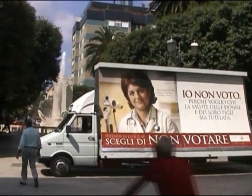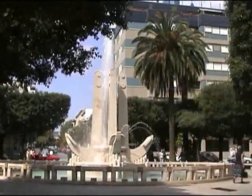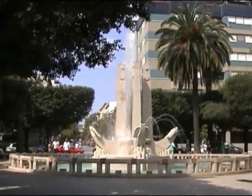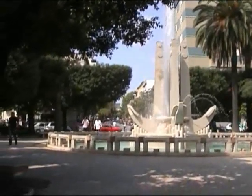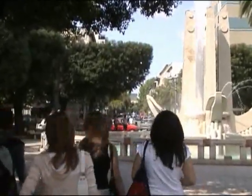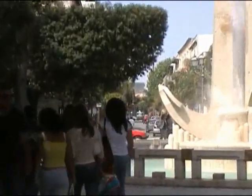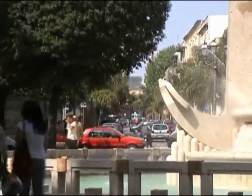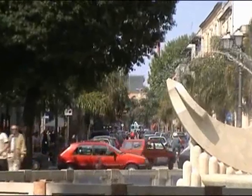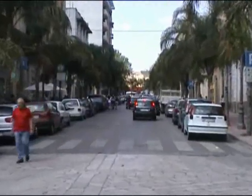It looks as though it's election time in Brindisi, but the fountains are still going and it's very pleasant here. We must make our way to the railway station now for our day in Lecce, just at the top of the road there.